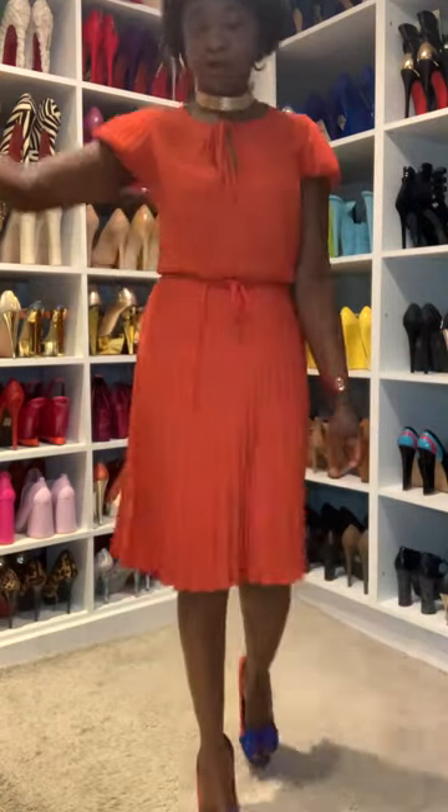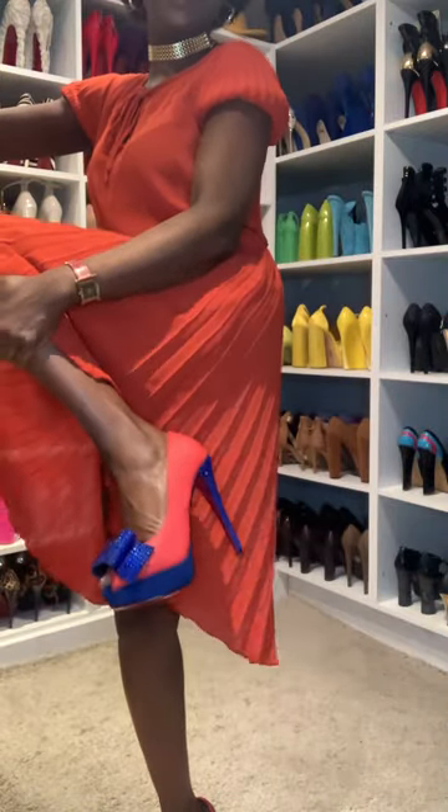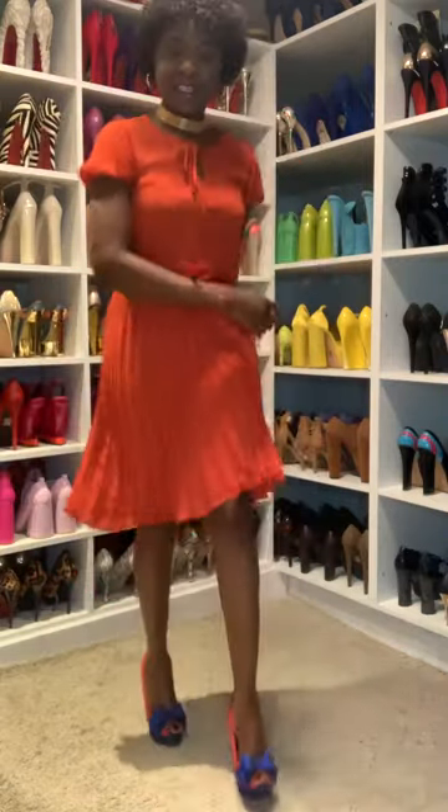Let me come close so that you guys can see the shoes — the heels. They're very beautiful. The blue color is nice. Beautiful shoes, this is it.